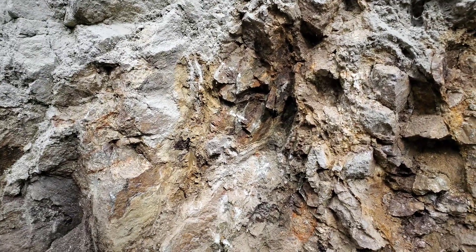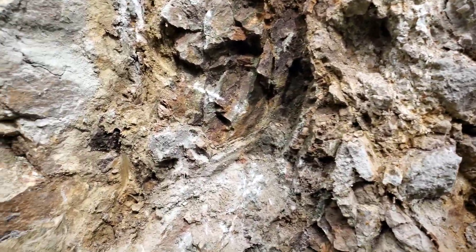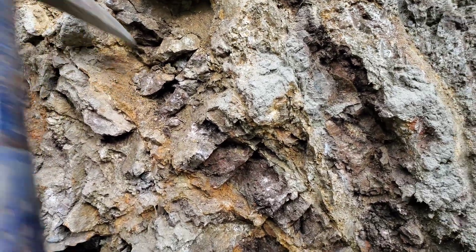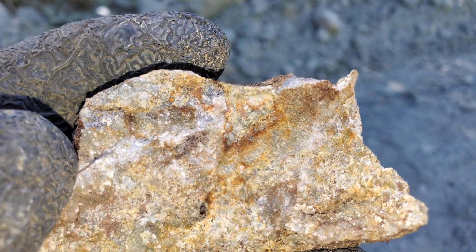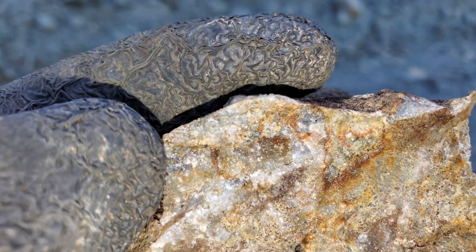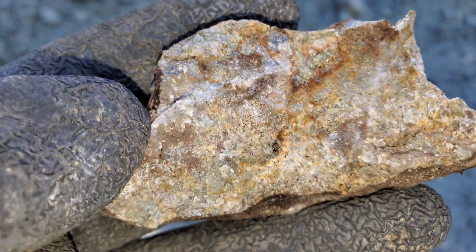We'll take a look at a few of the samples now and show you how little mineralization there is in them. Here are some of the quartz samples. You can see the darker black areas up there as well as up here — those are two areas where there are iron sulfides.